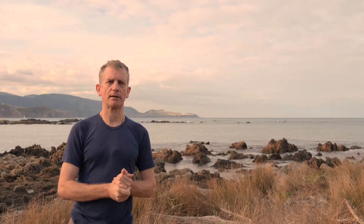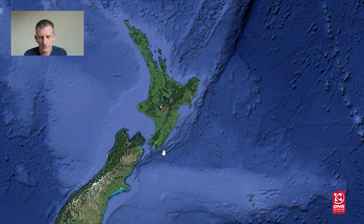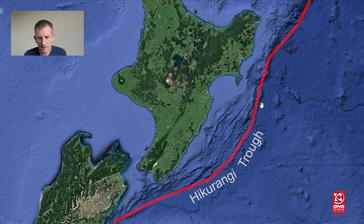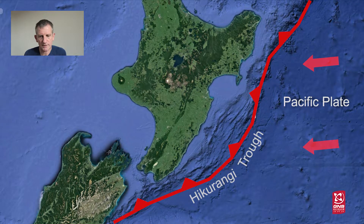There are many geological effects associated with this subduction process. If we look at the ocean floor off the east coast of the North Island, you can see an area that's very deep. This is called the Hikurangi Trough, and this is the actual line where the Pacific Plate is diving underneath the Australian Plate to the west.